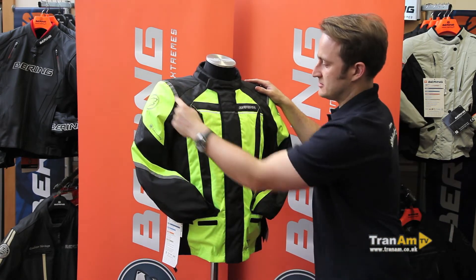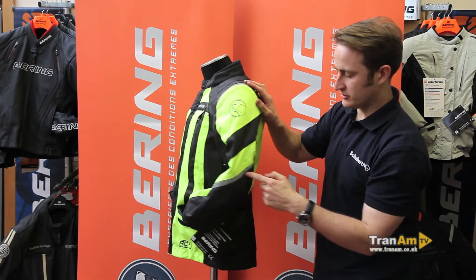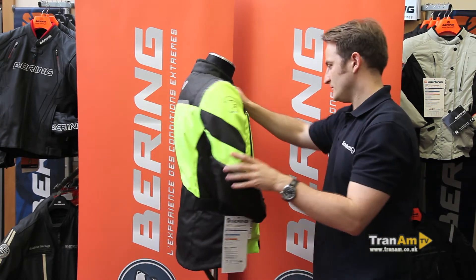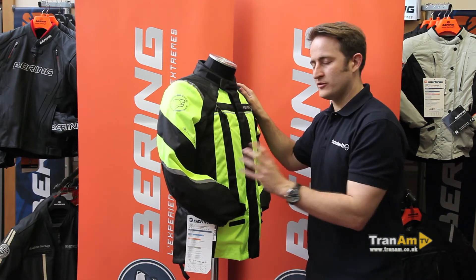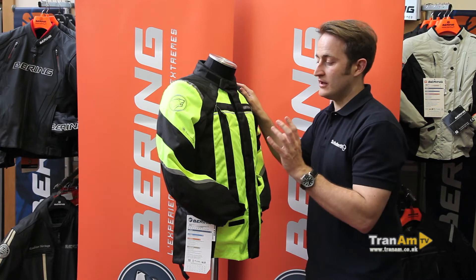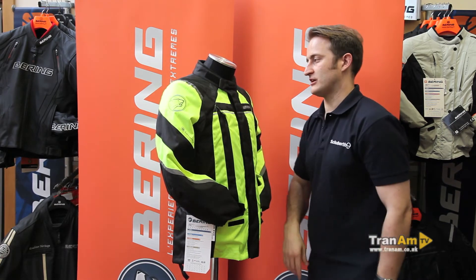You've got 3M reflective material throughout the jacket — across the shoulders, across the elbows, across the back, and of course the Bearing V on the top. The amount of reflective on it would have been enough to pass the French safety standard, but since the French dropped that requirement, it's there as a security feature, and there's plenty of it on this jacket.